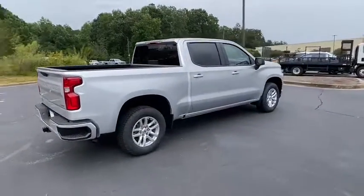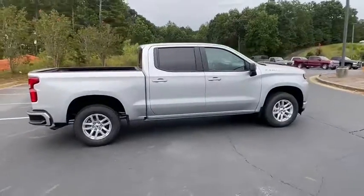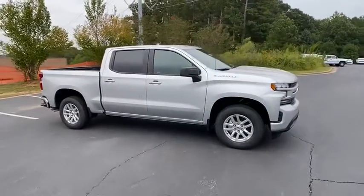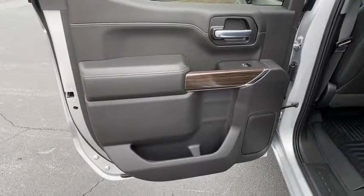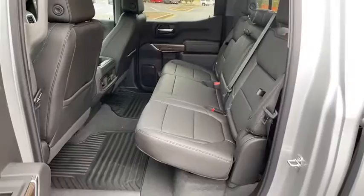Here are some of this vehicle's great options: stability control, traction control, steering wheel audio controls, anti-lock braking system, remote engine start, keyless entry, Bluetooth, adjustable steering wheel, and power steering.